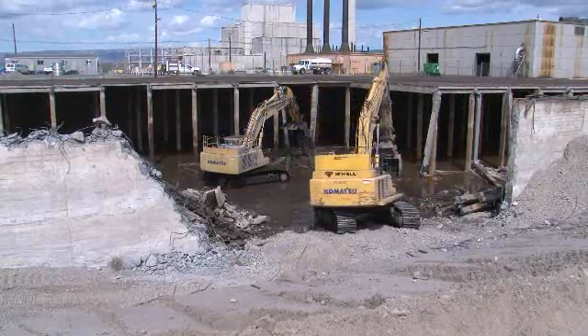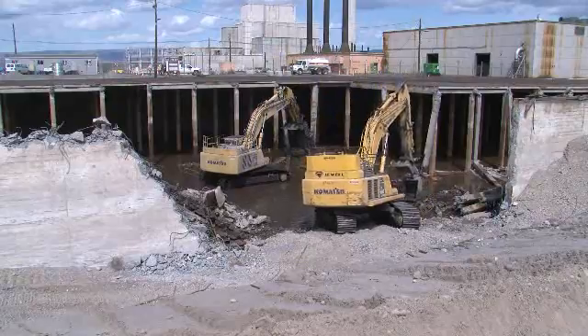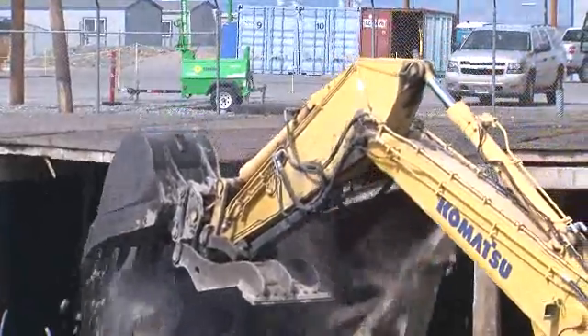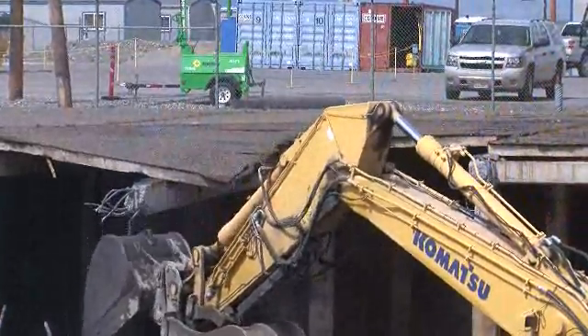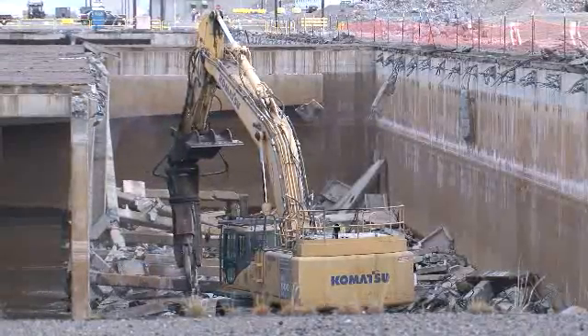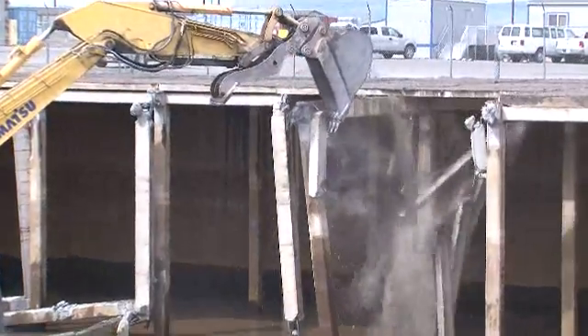CH2M Hill is demolishing a potable water treatment plant and headhouse while maintaining focus on the massive K-West and K-East clear wells. These 120,000 square foot below-ground water storage facilities once held 20 million gallons of water apiece and supported reactor operations.